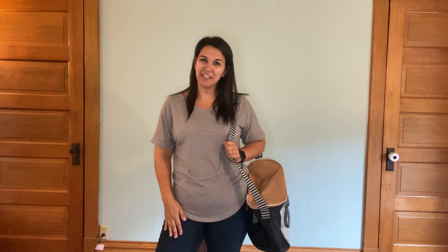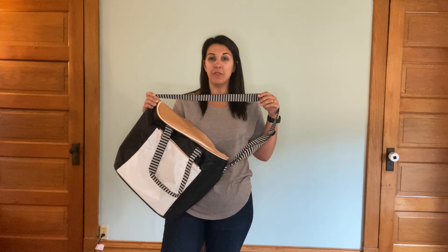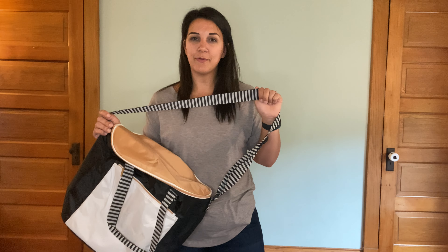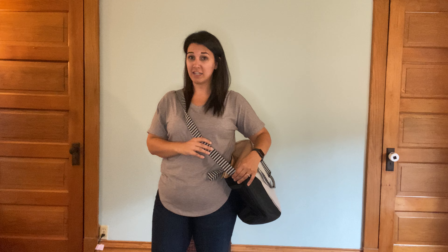Hi bag beauties, this is Kelly, your Thirty-One consultant, and I am here to talk to you about the Roundabout Thermal. This thermal is huge and awesome. One of the things I really like about it is it has this nice long strap that you could use over your shoulder or wear as a crossbody — whatever works for you.